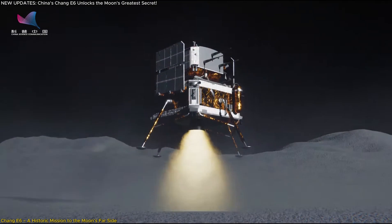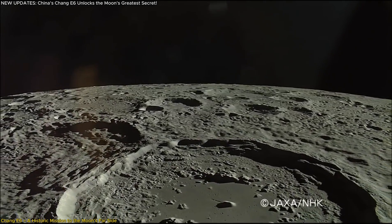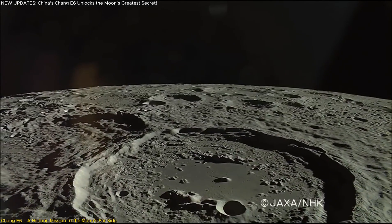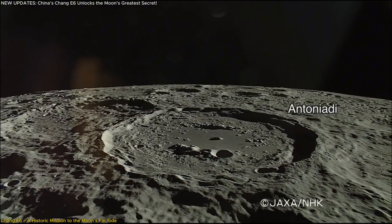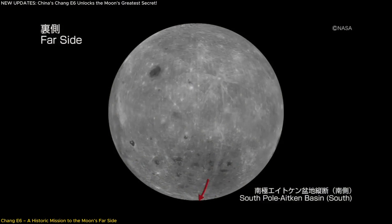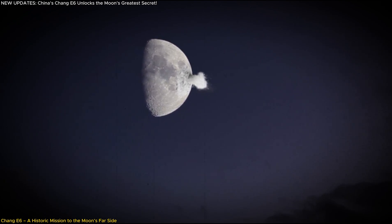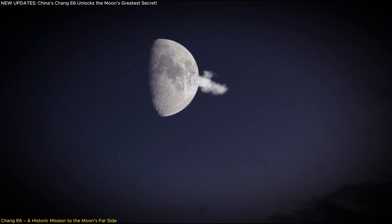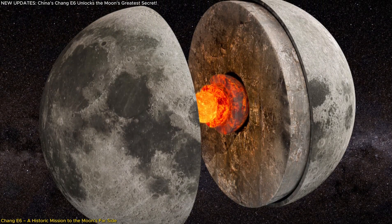Chang'e-6 landed in the South Pole-Aitken (SPA) Basin, an ancient impact crater spanning 2,500 km and plunging 13 km deep — the largest and oldest known impact basin on the moon. The importance of this site cannot be overstated. Scientists believe that when a colossal asteroid struck this region 4.3 billion years ago, it may have exposed deep lunar mantle material, offering a unique opportunity to study the moon's internal composition.